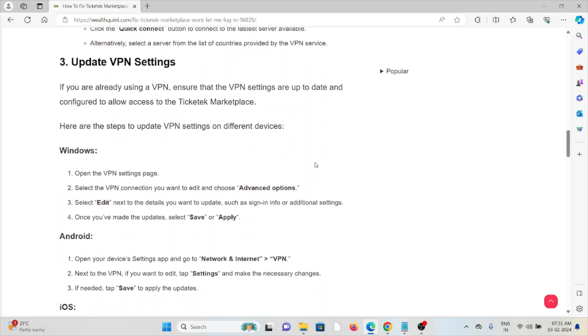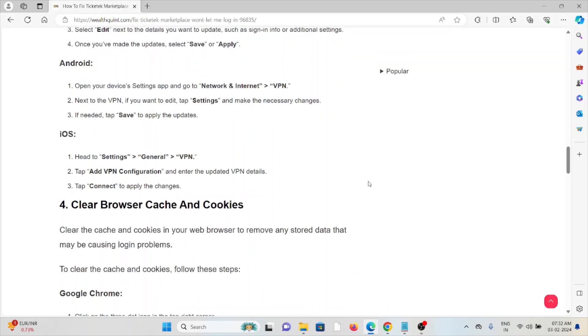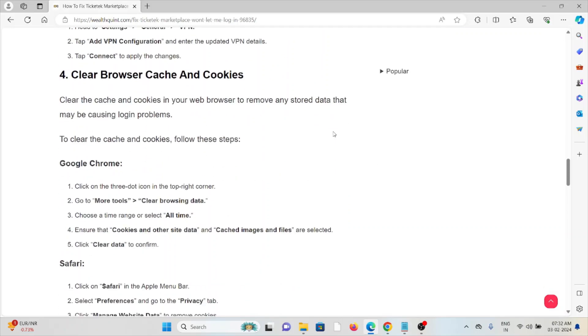The third method is to update your VPN settings. If you are already using a VPN, ensure the settings are up-to-date and configured to allow access to the Ticketed Marketplace. For Windows, open the VPN settings page, select the VPN connection you want to edit, choose advanced options, select edit next to the details you want to update, then select save and apply. For Android, open Settings, go to Network and Internet, tap VPN, then tap the settings icon next to the VPN you want to edit, make necessary changes, and tap save. For iOS, go to Settings, General, VPN, tap Add VPN Configuration, enter the updated VPN details, and tap connect to apply the changes.